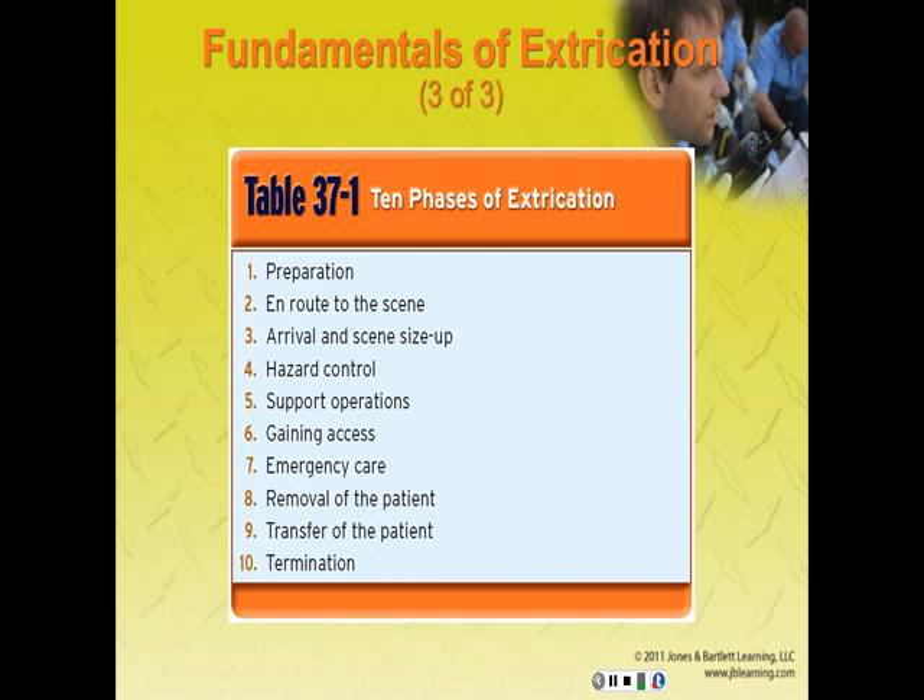As shown in Table 37.1, there are 10 phases of extrication: preparation, en route to the scene, arrival and scene size-up, hazard control, support operations, gaining access, emergency care, patient removal, patient transfer, and termination. We're going to talk about each of these.